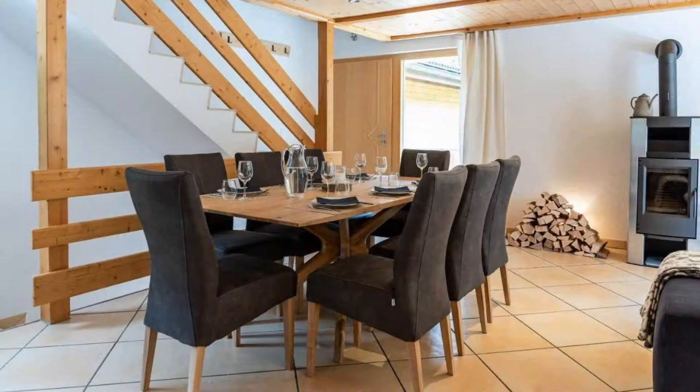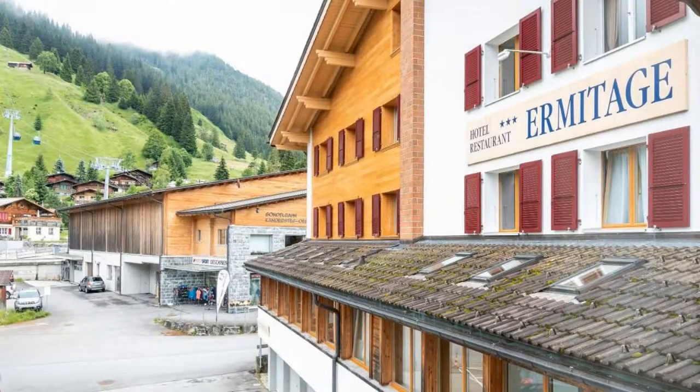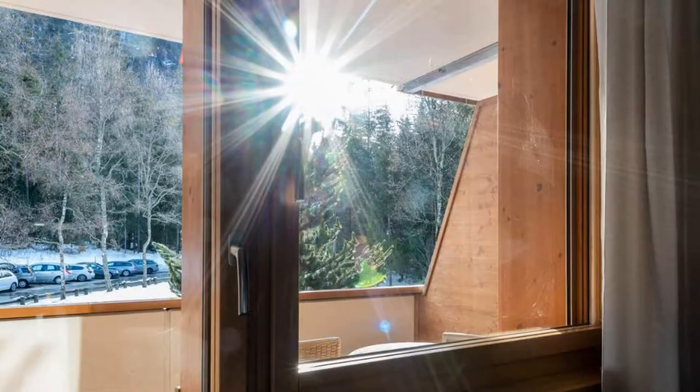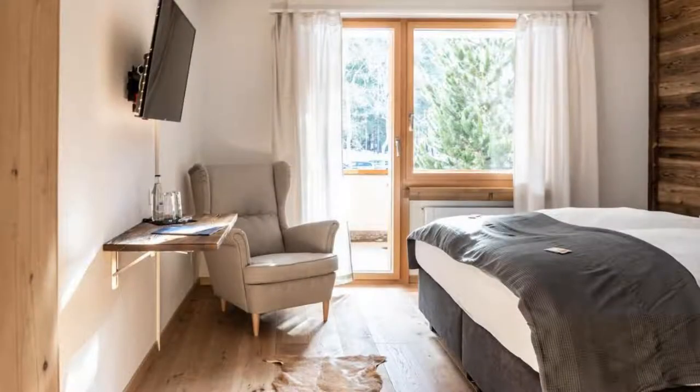The hotel accepts major credit cards and reserves the right to temporarily hold an amount prior to arrival. If you have already visited this hotel, please share your experience in the comment box. For booking or more details, check the link in the description.